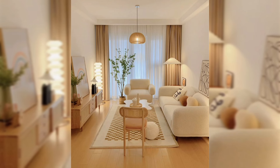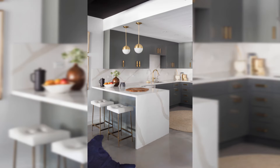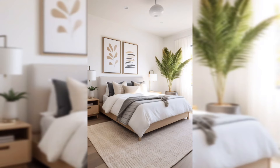Hey there, welcome back to my channel! Ever catch yourself daydreaming about turning your humble apartment into a place that looks amazing without burning a hole in your pocket? Well, you are in for a treat, because today's video is all about making your home look fancy and chic on a budget. We all want a magazine-worthy home, but the price tags out there can be daunting — fear not, because I have got some practical and simple tricks up my sleeve that won't make your wallet cry.